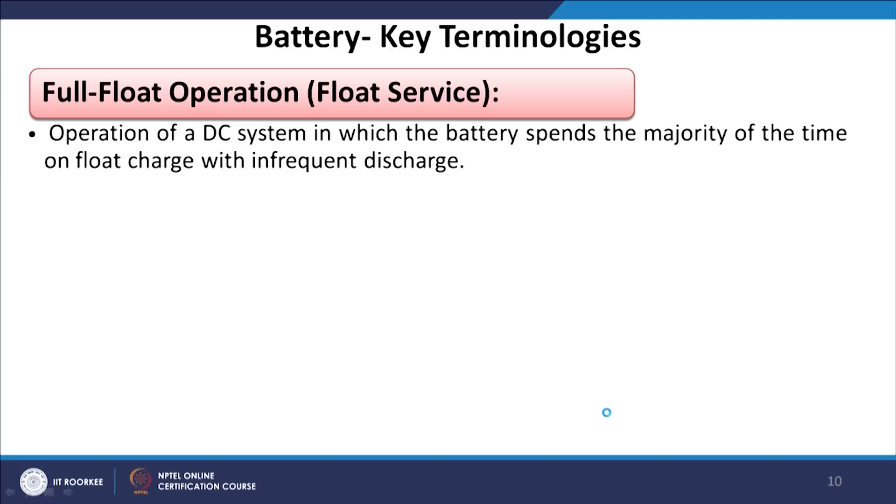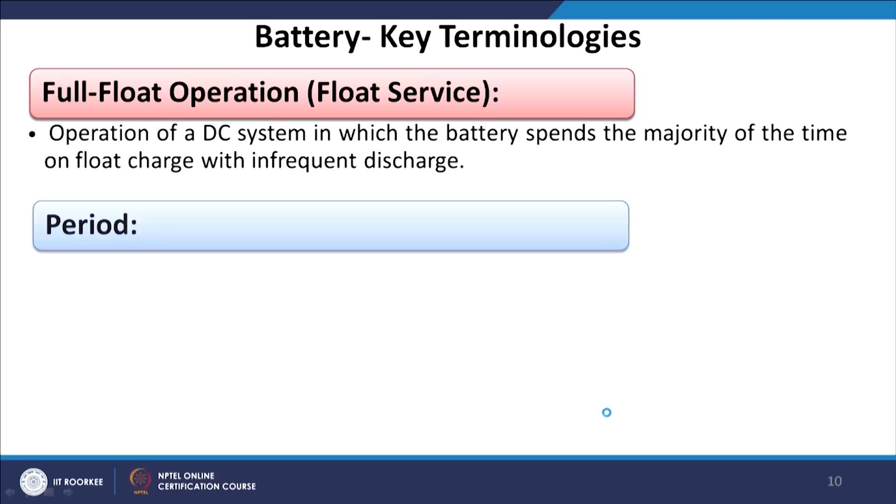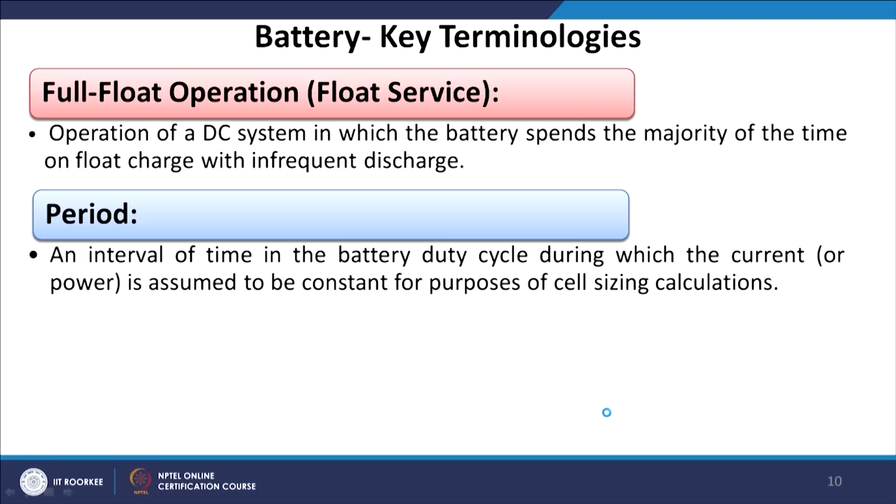Full float operation is the operation of a DC system in which the battery spends the majority of time on float charge with infrequent discharge periods. An interval of time in the battery duty cycle during which current is assumed to be constant is used for cell sizing calculations. Rated capacity, specific to lead acid batteries, is the capacity assigned to a cell by its manufacturer for a given discharge rate at a specified electrolyte temperature and specific gravity to a given end-of-discharge voltage.